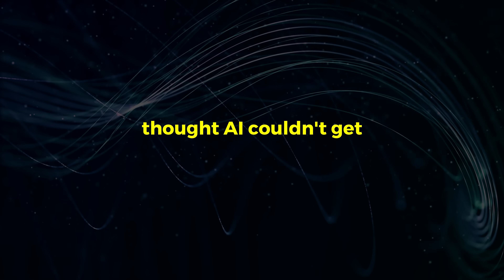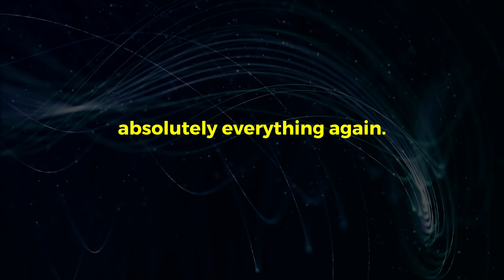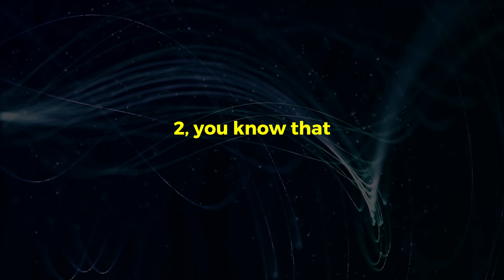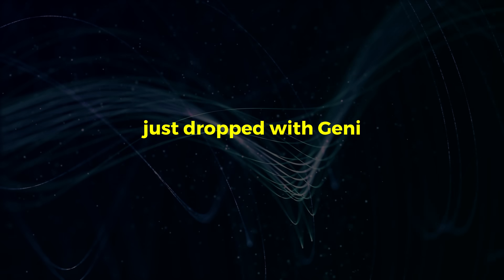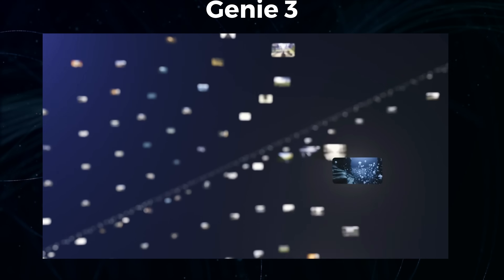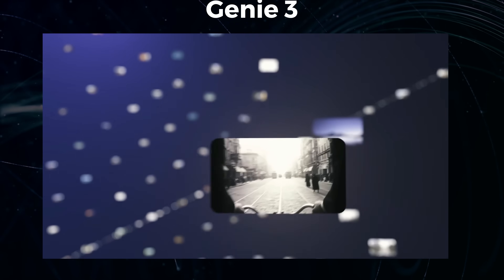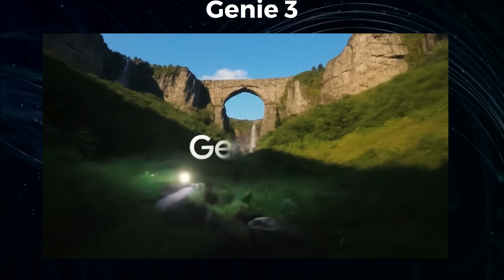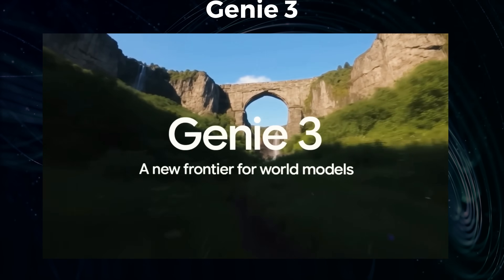Just when you thought AI couldn't get any crazier, Google just went and changed absolutely everything again. If you saw my last video on Genie 2, you know that AI-generated playable worlds were already on the horizon. But what Google DeepMind just dropped with Genie 3 is a whole different level. We're talking about a new AI world model that can take a simple text prompt — a few sentences you type — and generate a fully interactive, controllable, and completely immersive 3D world that you can play in real time, just like a video game.